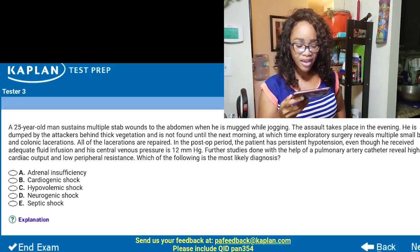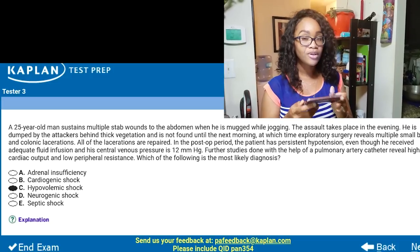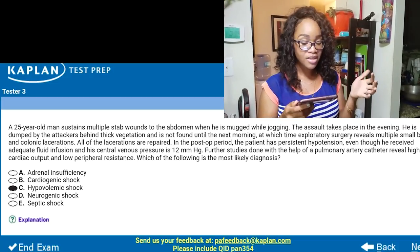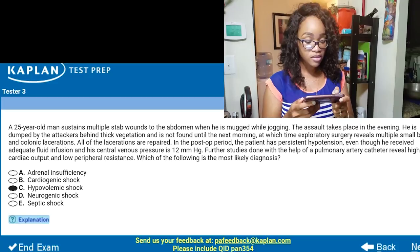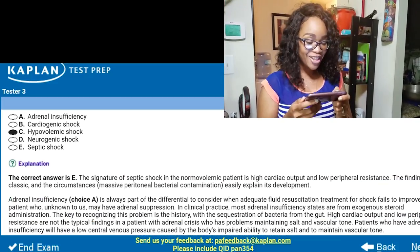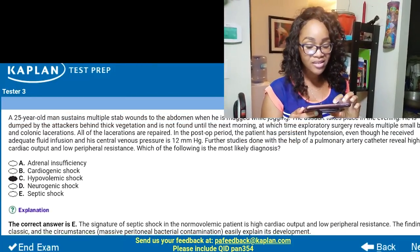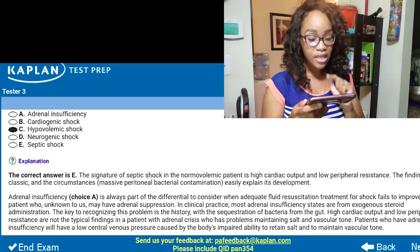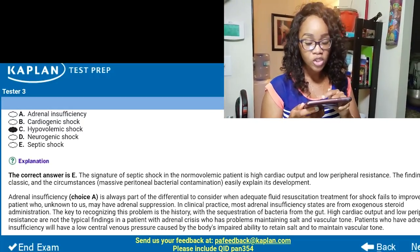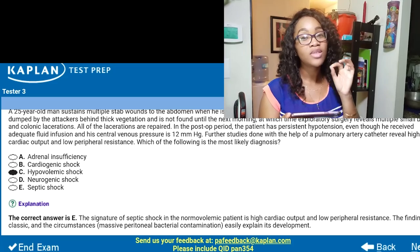I would think since he was mugged and staying there overnight and wasn't found until the next day, maybe he is volume depleted. Let's go with hypovolemic shock. I was wrong. The correct answer is septic shock, which also makes sense because he's been there overnight and his small bowel was perforated, so there's probably some type of infection going on. It tells you the signature of septic shock in the normovolemic patient is high cardiac output and low peripheral resistance, which is what they made sure to say in the question stem. That's something I'm going to write down and remember to go back and study later.